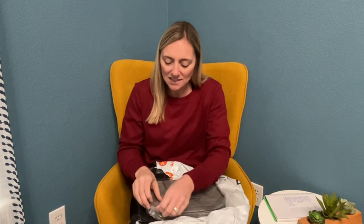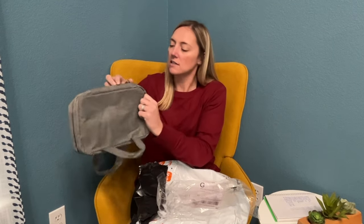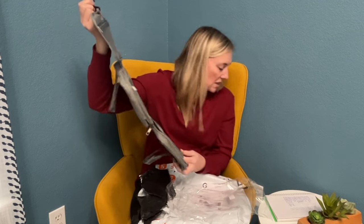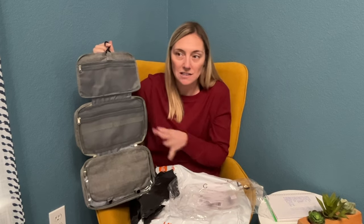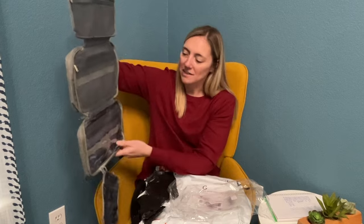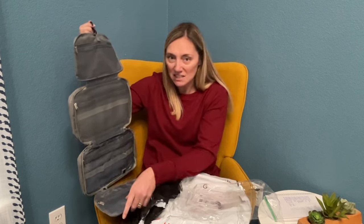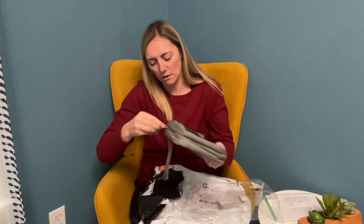This is a hanging travel toiletry bag — it's supposed to hang from a hook or behind the door in the bathroom. I've definitely been wanting one of these. It's $9 and 78 cents, and with a family of four always needing counter space, I thought this would be perfect for our upcoming trips. All my stuff can just be on the back of the door so it doesn't have to be on the counter. It has all kinds of little pockets — I think it would be really great for jewelry too. Everything under $10, super perfect.